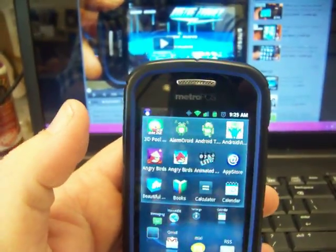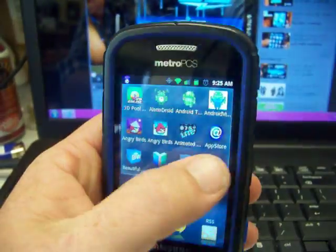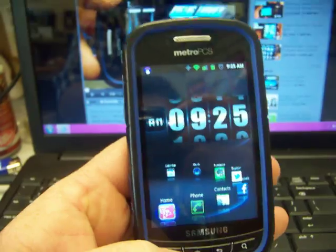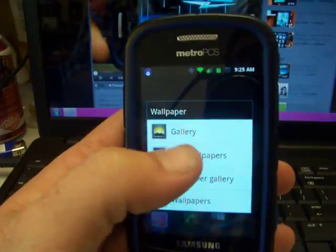It's not too bad. I don't know if I like it better than Launcher Pro, simply because I like to be able to get to all of my apps whenever I need it. You can change your wallpaper if you want.